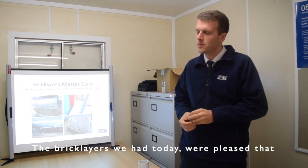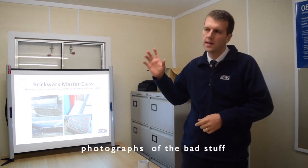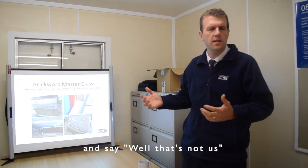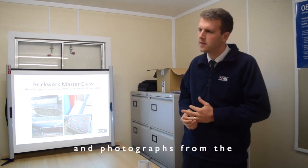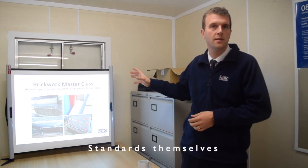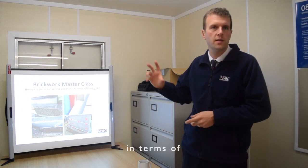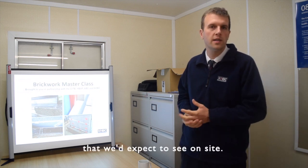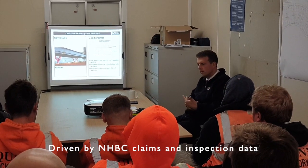The bricklayers we had today were pleased that we were able to show them photographs of the bad stuff, and they can almost laugh at that and say, well that's not us — and then see the good practice photographs and the photographs from the standards themselves, and they're able to see what to aim for and what to work towards in terms of good practice and good quality that we'd expect to see on site.